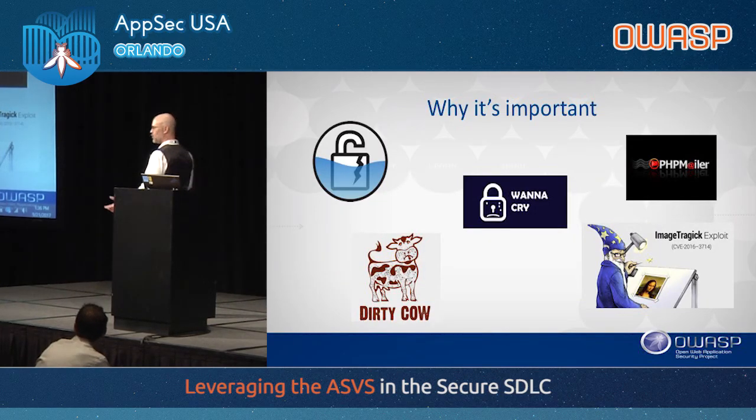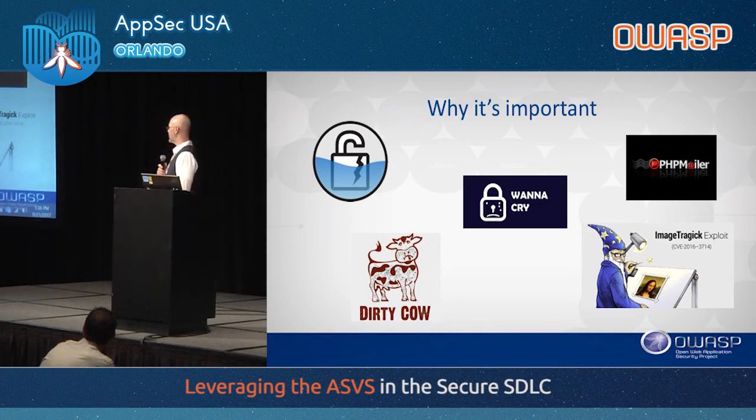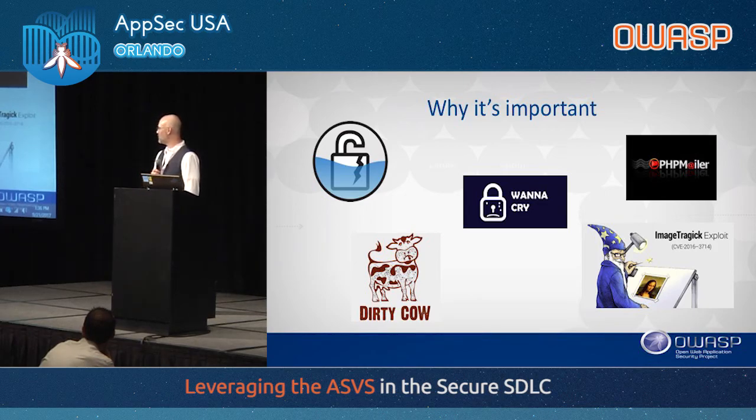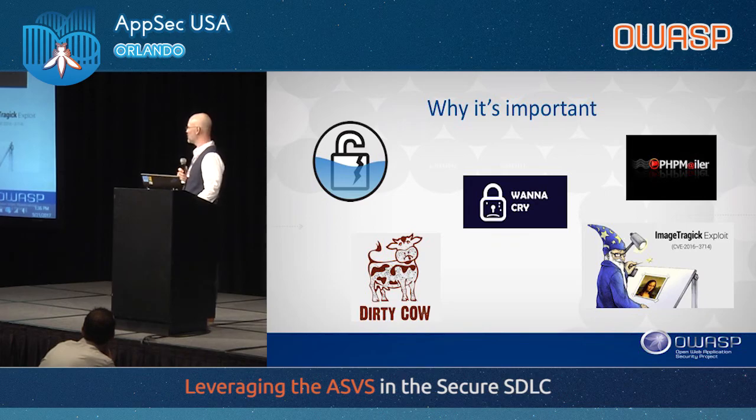I did a quick Google search to find the named vulnerabilities from 2016. There's a running joke in security that it's not truly a vulnerability unless it gets an icon, a name, possibly theme music, maybe t-shirts. Obviously the big one is WannaCry — everybody's heard of that. Some others include Drown and Dirty Cow. There's obviously been a lot of vulnerabilities, and this is just from 2016 — it doesn't even include recent ones like the Experian breach.